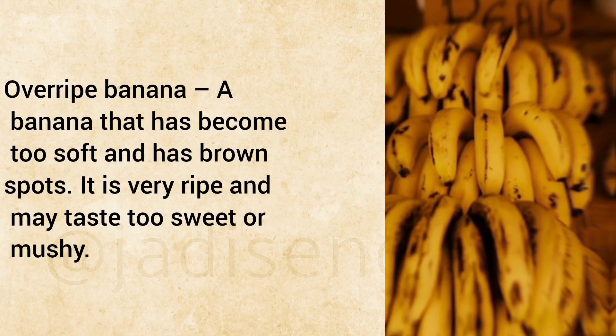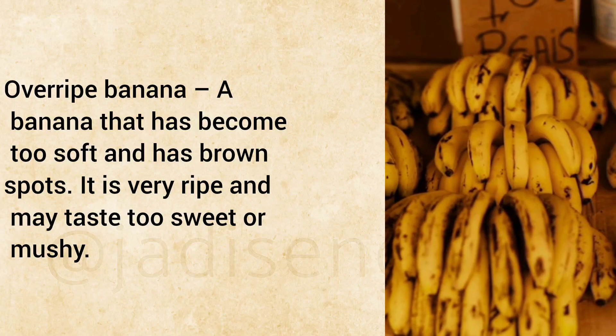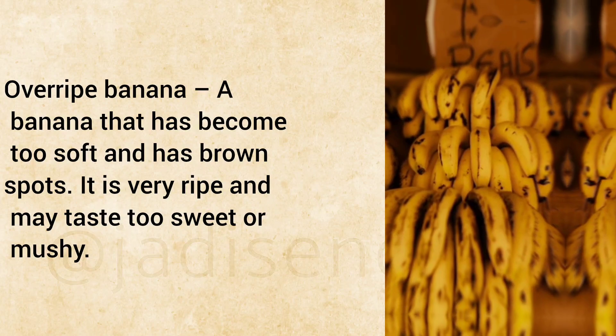Overripe Banana: A banana that has become too soft and has brown spots. It is very ripe and may taste too sweet or mushy.